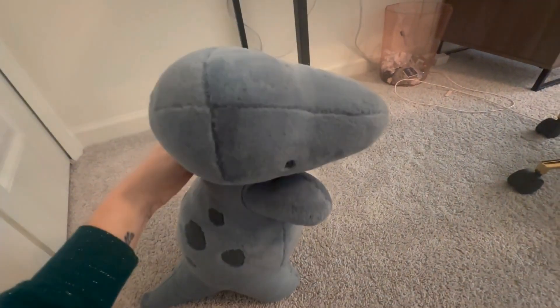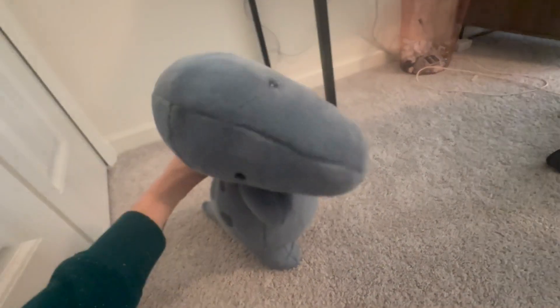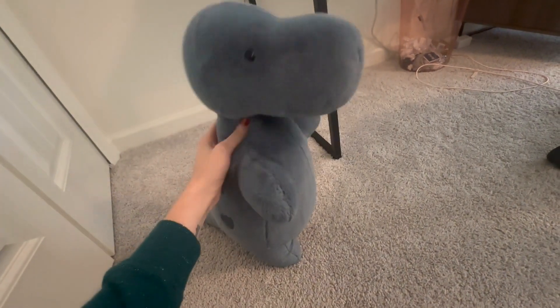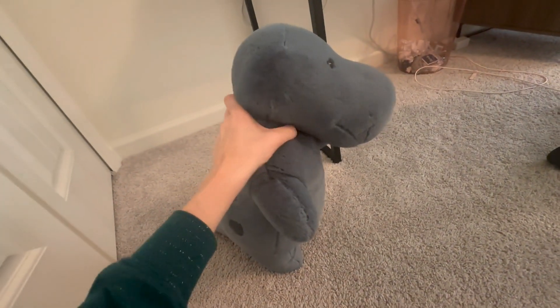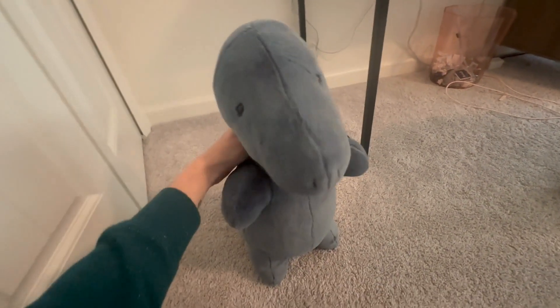This stuffed animal is from Jellycat. It's sort of become all the rage — my daughter is saying these days between the tween and teen world, collecting these Jellycat stuffed animals, which is so funny to me, but they're really super adorable.